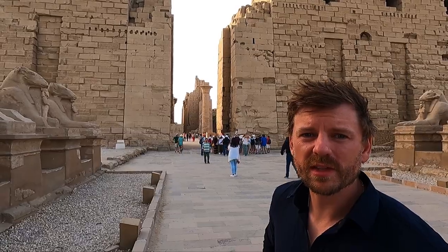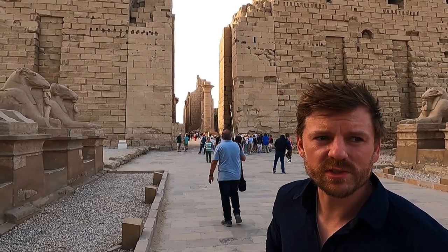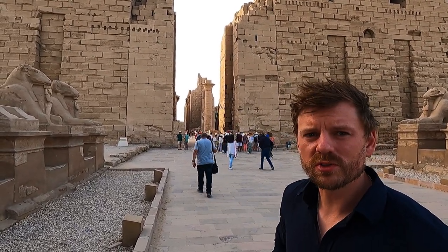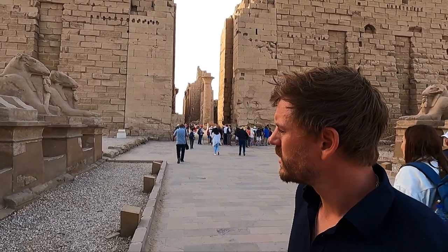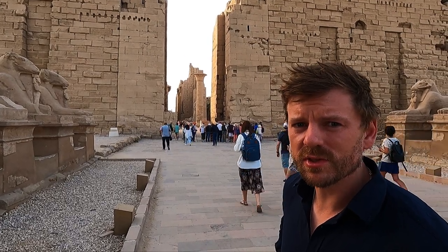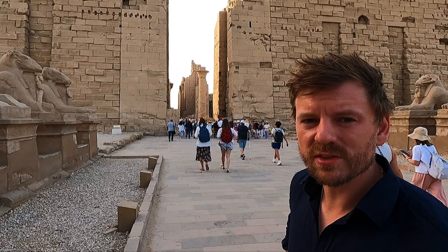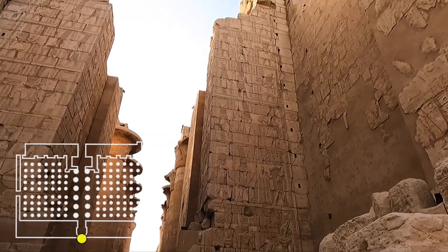Karnak was built over the period of about a thousand years, and about 30 pharaohs contributed to its construction, each one trying to outdo the previous with greater halls and greater temples. Over this time it became absolutely central to Egyptian religion, and the complexity and sheer scale of it grew and grew.